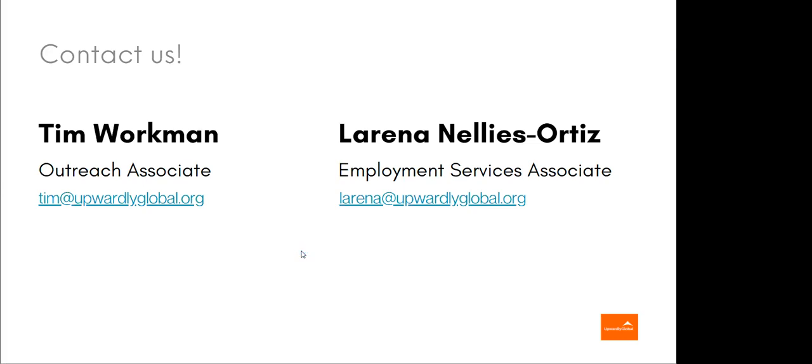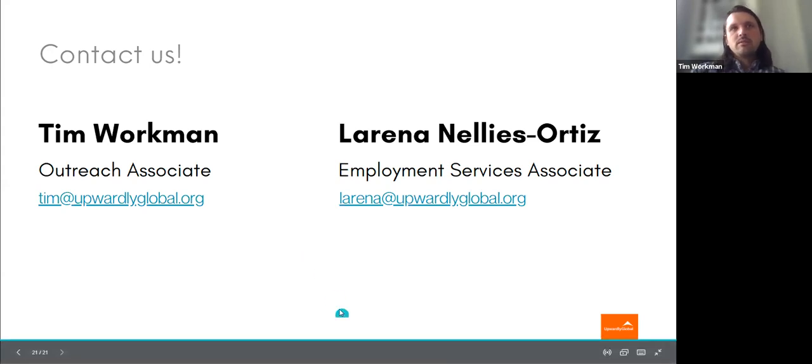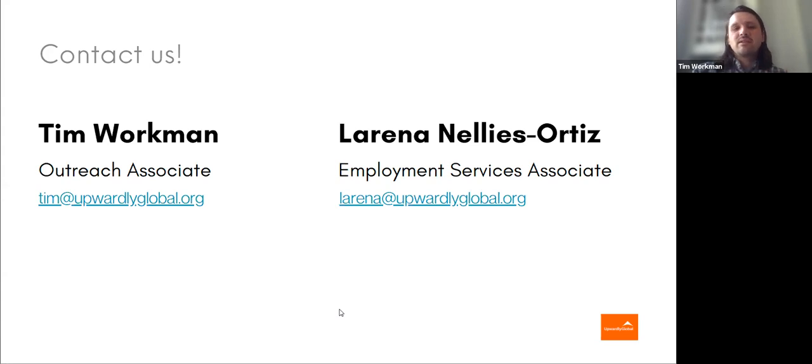Could you elaborate more about your program — any criteria to join, any fee, or any age range? No fees whatsoever — it's free, donor funded, and also funded by state and local governments. There's no age limit, except a natural one because we do require a bachelor's degree or higher from one's home country. We have some immigration requirements — we require an immigrant or humanitarian visa with work authorization. I'm going to drop our program page in the chat. Feel free to copy and paste that into your browser and you should be able to find out more about our program.